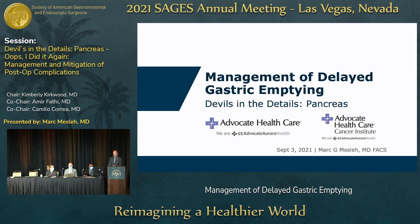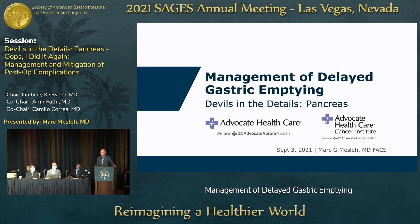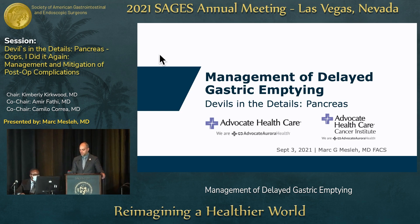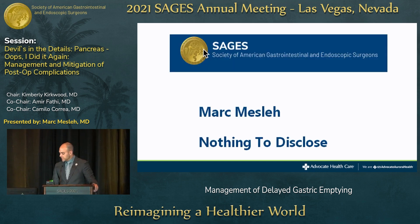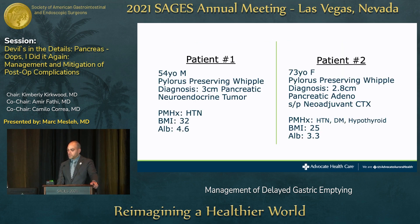Thank you, I really feel humbled to be part of this distinguished panel today. I was asked to talk about the management of delayed gastric emptying. I have nothing to disclose. Today I want to go through definitions, the epidemiology of DGE, how to prevent it, how to treat it, and then what I do in my practice.